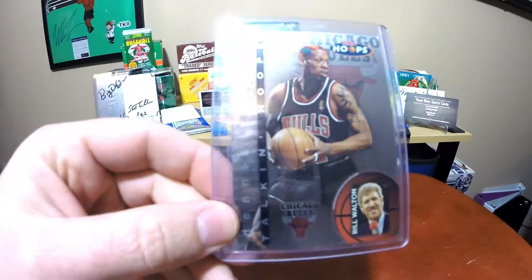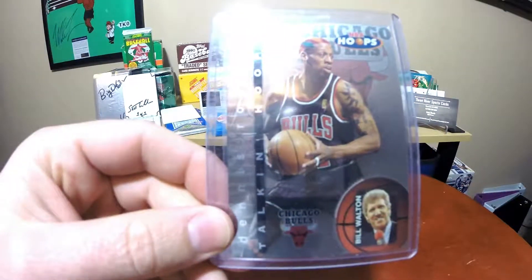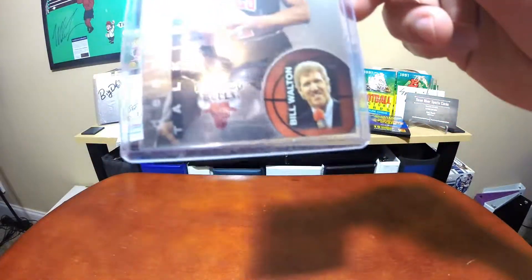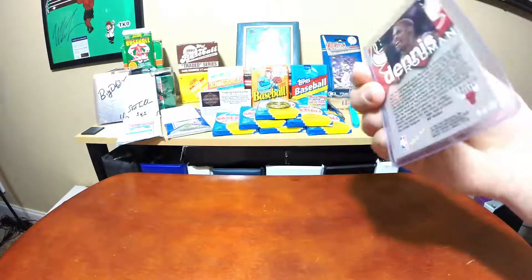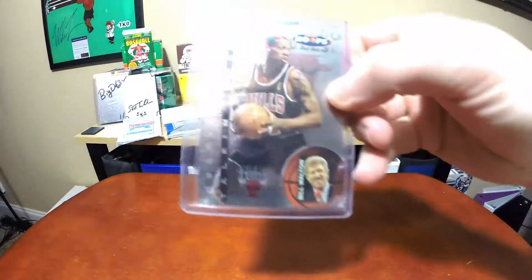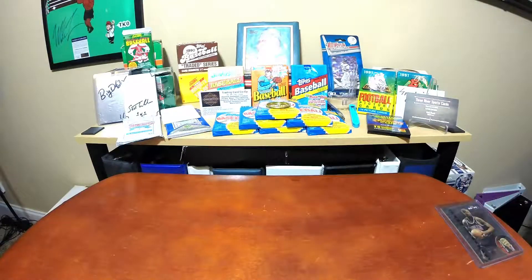I'm a big Dennis Rodman fan - that is a cool NBA Hoops card. And I don't know if you can tell, but there's my boy in the bottom right corner, Mr. Bill Walton. So this was a cool card - a Rodman with a Walton on there.